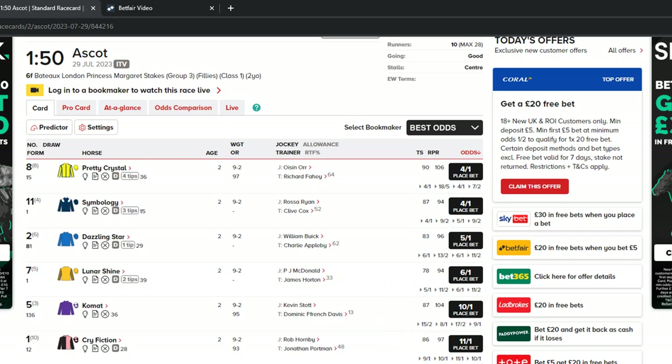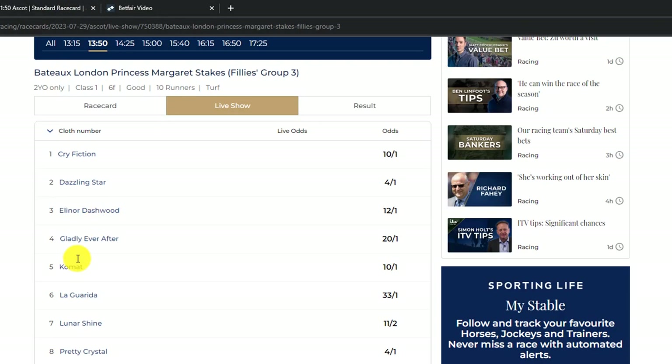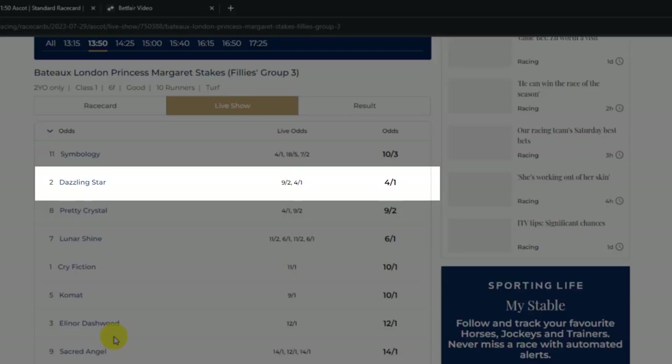The reason I've done that is that you can see historically the price has contracted significantly on Dazzling Start. When we go back to the trading software in a second you'll see the charts along the bottom for the trade volumes.